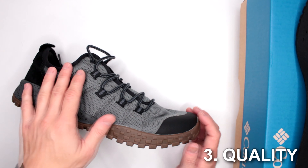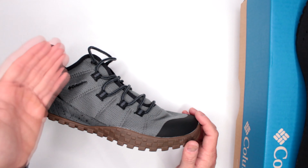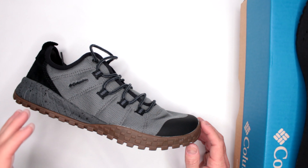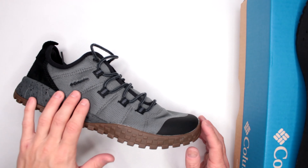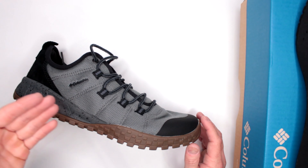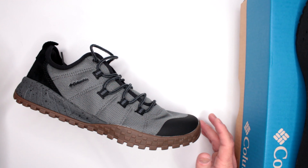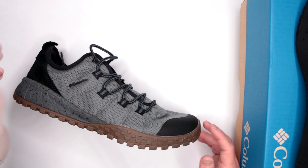Let's move on to criteria number three: quality and design features. Quality-wise, Columbia does a pretty good job. I've reviewed a lot of Columbia products on this channel — there's a separate playlist — and I haven't had anything I'd call a disaster from Columbia yet. Check out the Amazon link in the description below; there are plenty of reviews for these specific shoes and for the Fairbanks boots, which are super popular and excellent.